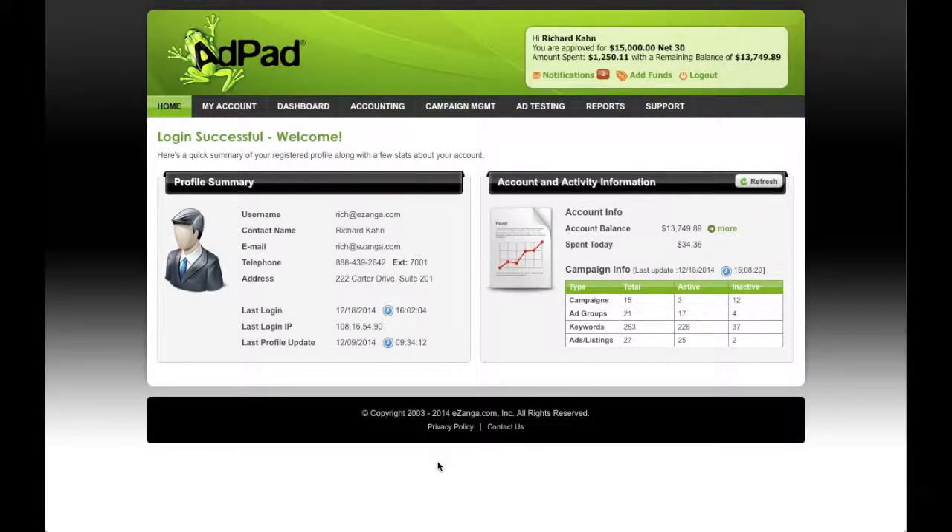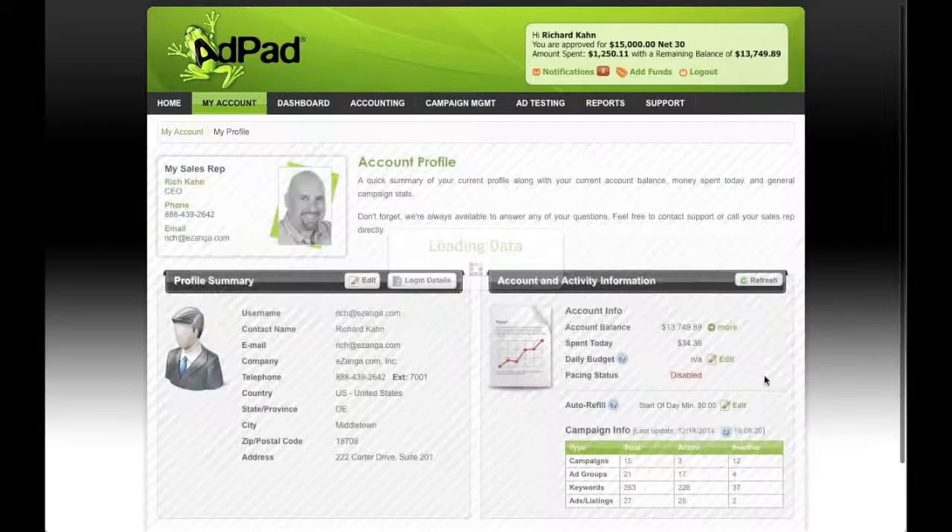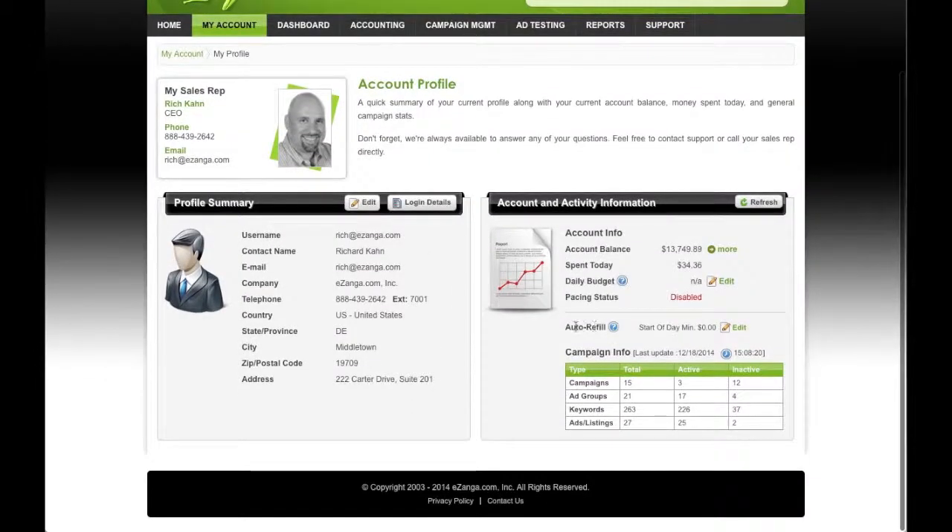We have a nice feature on AdPad that allows you to keep your account balance funded so that in the event of a vacation or a long weekend, your campaigns don't go offline because you run out of funds. To use that, you simply just want to log into My Account, select My Profile, and you'll see the order refill option right over here.